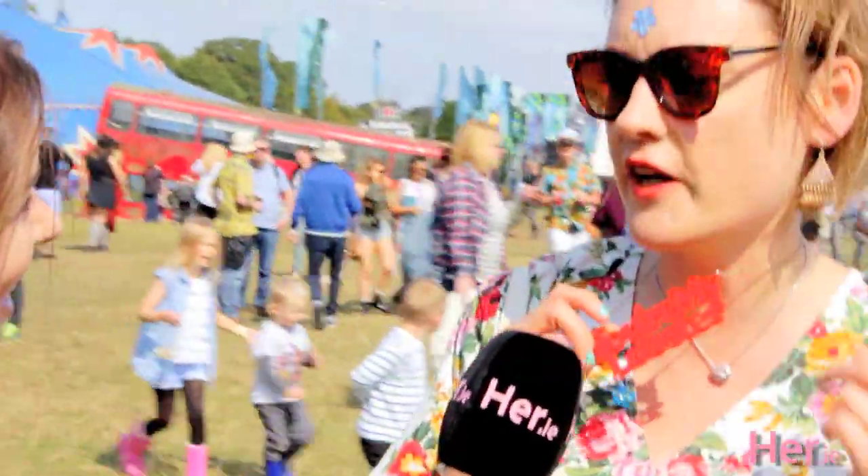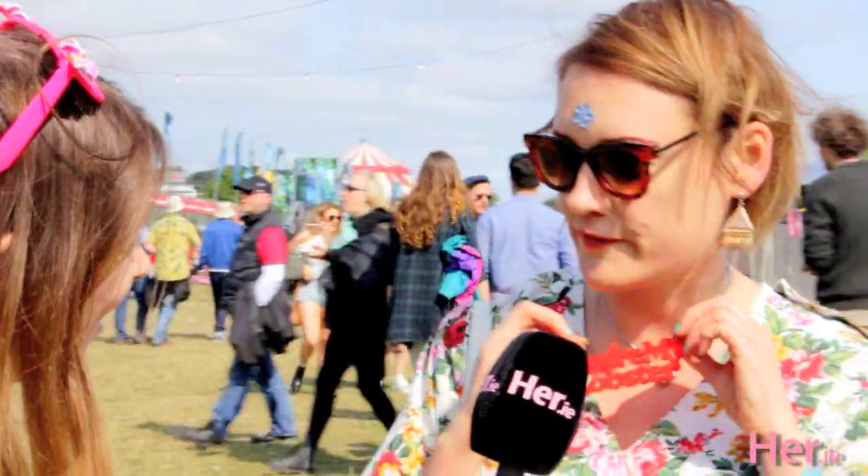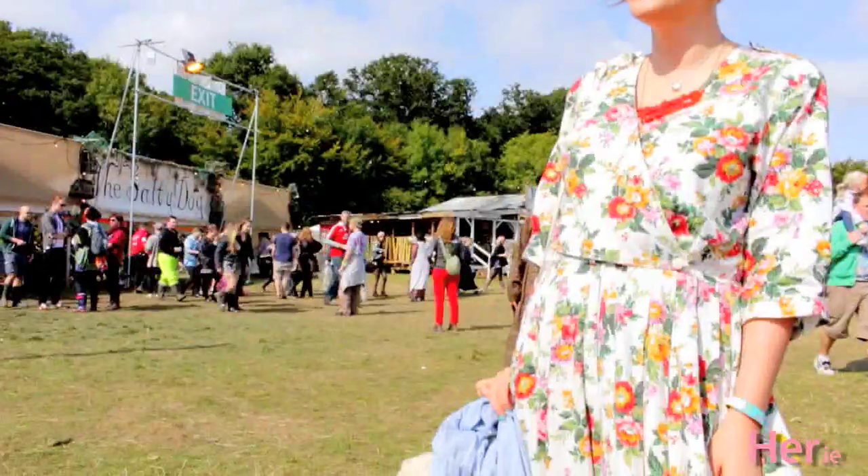Have you heard of Tatty Devine? Yes! So I went into the shop ages ago and I love all that plastic jewellery. I went on holiday and when I came back my boyfriend had got this for me. So that was really cool.